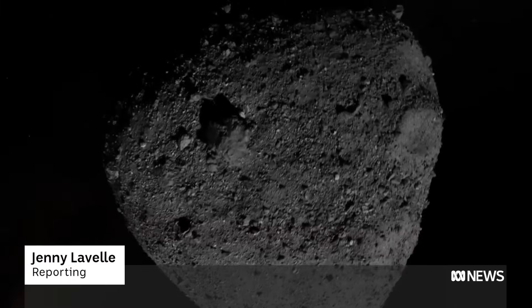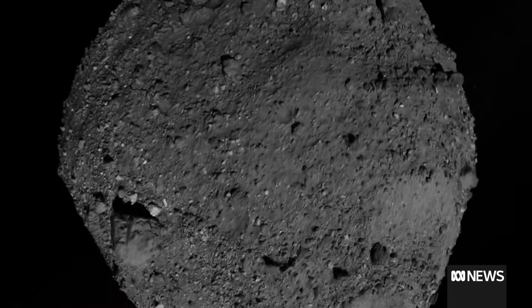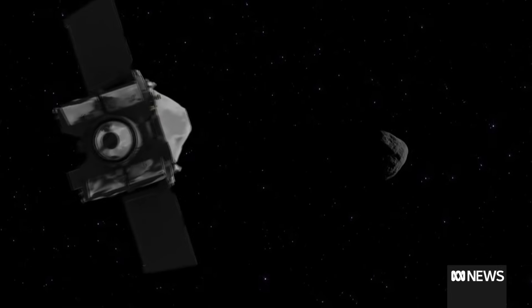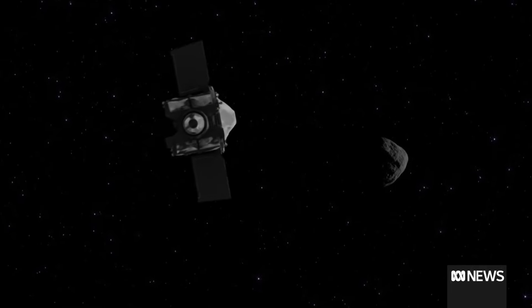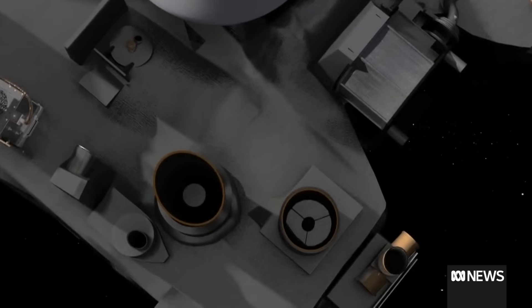Asteroid Bennu hurtling through space — it's been the target of a seven-year-long mission by NASA. The US Space Agency mapped Bennu for two years before its OSIRIS-REx spacecraft landed on the asteroid's surface for a five-second smash-and-grab to collect the precious sample.